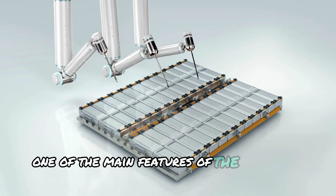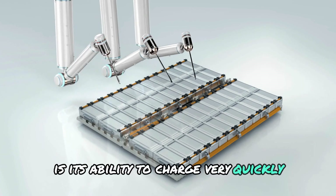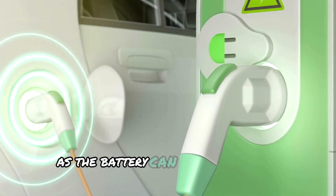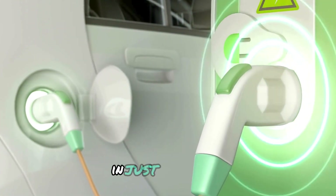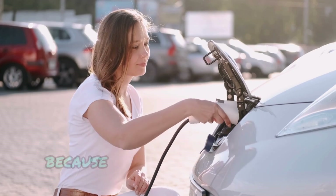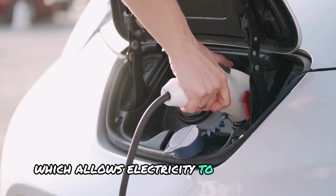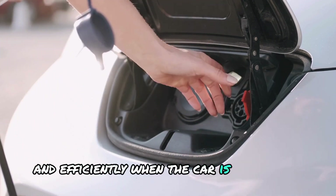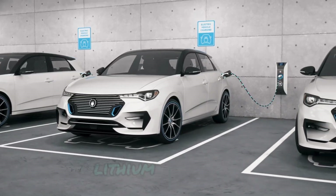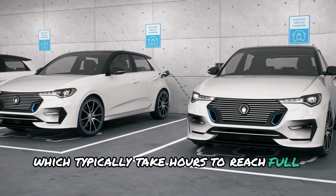One of the main features of the aluminum-ion battery is its ability to charge very quickly. In the Gemera, the battery can charge to full capacity in just 15 minutes. This fast-charging ability is possible because of the unique design of the battery, which allows electricity to flow quickly and efficiently. When the car is plugged in, the battery charges much faster than traditional lithium-ion batteries, which typically take hours to reach full capacity.